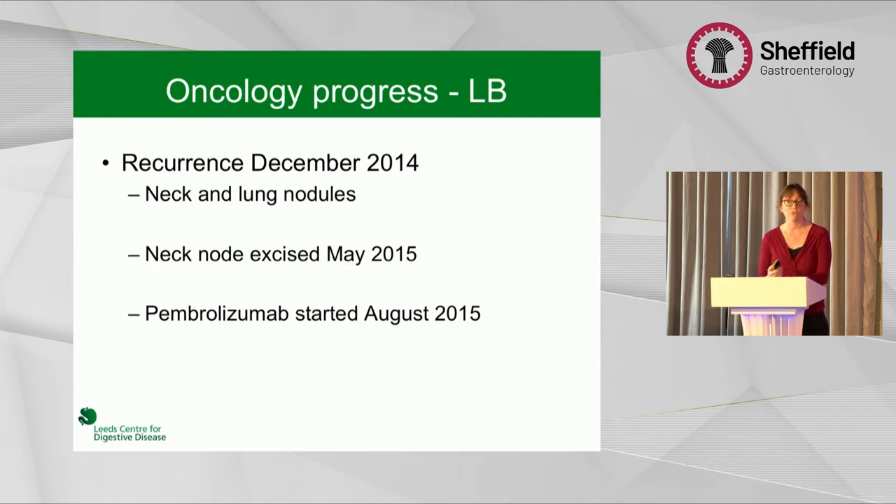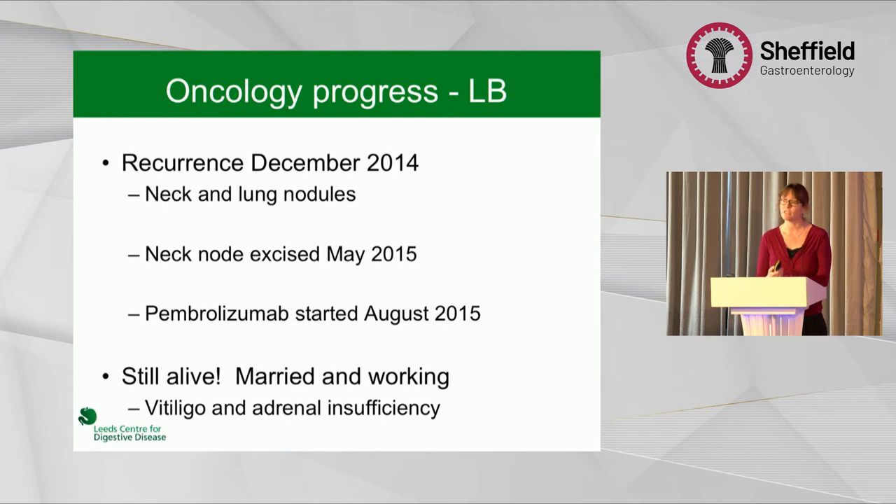How did she do in terms of oncology? Very well. She had three years of cancer-free survival. She then developed neck and lung nodules, went on to pembrolizumab post-surgery, and she remained on this and is still alive to this day. Despite the complications of that initial ipilimumab, I believe she wouldn't be alive if she hadn't been in that trial. She does have skin issues and is on steroid replacement for her adrenal insufficiency.